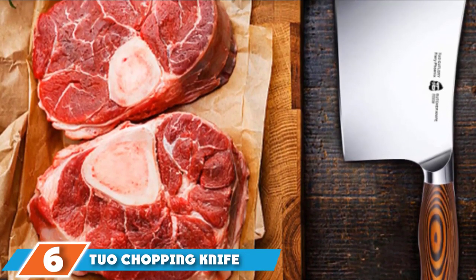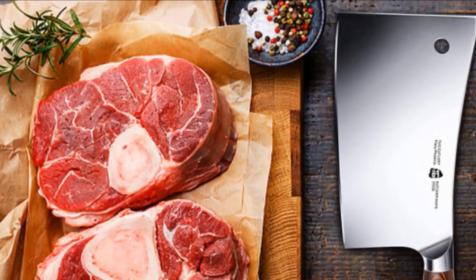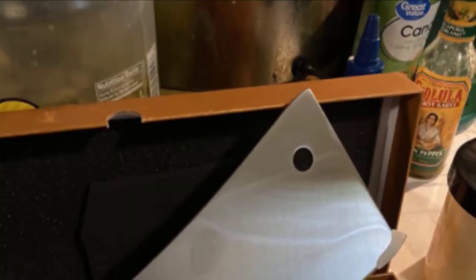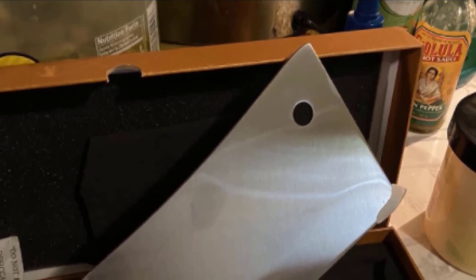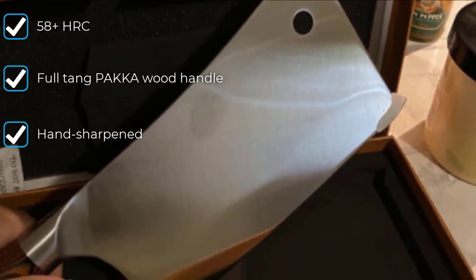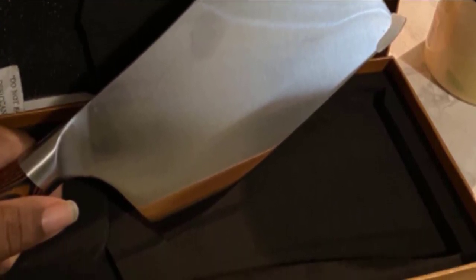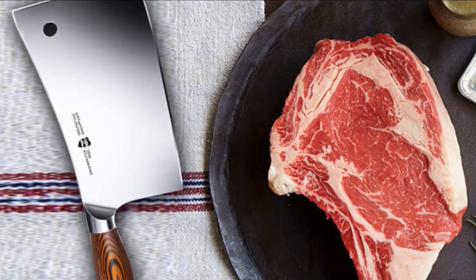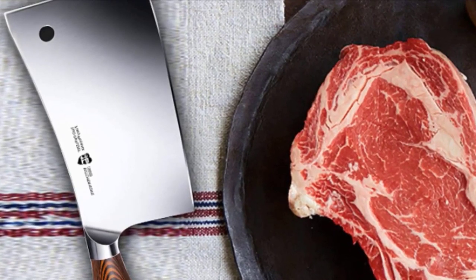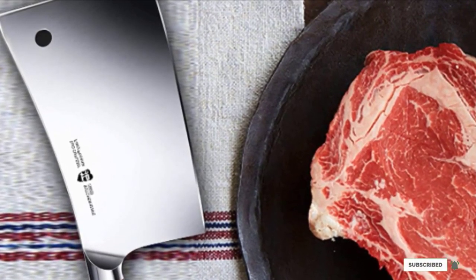The number six position is dominated by the Tuo chopping knife. One of the challenges with creating a great cleaver is achieving the right balance. The Tuo chopping knife addresses this with a healthy bolster — the part of the blade closest to the handle — which puts more weight closer to the hand, reducing wrist fatigue and adding control to your chop. The German chromium stainless steel blade is forged with up to 67 alternating layers to increase durability, resist corrosion, and retain sharpness. The pakkawood handle is oil-proof and anti-corrosive with an ergonomic shape for comfort and control.